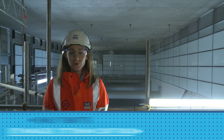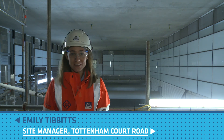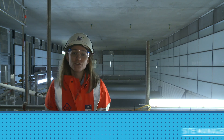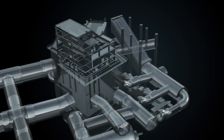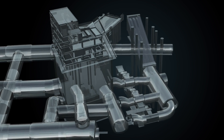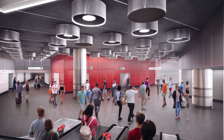Welcome to Tottenham Court Road. We're currently standing underneath Charing Cross Road, close to the junction with Oxford Street. We're standing here in what's going to be the new eastern entrance to the Elizabeth Line station. From here you get a really good sense of what you will experience as you come in and descend down into the Elizabeth Line.